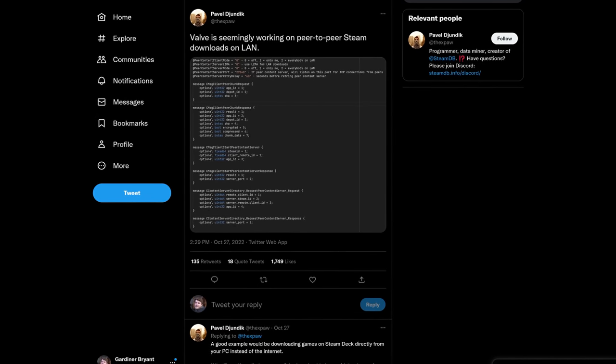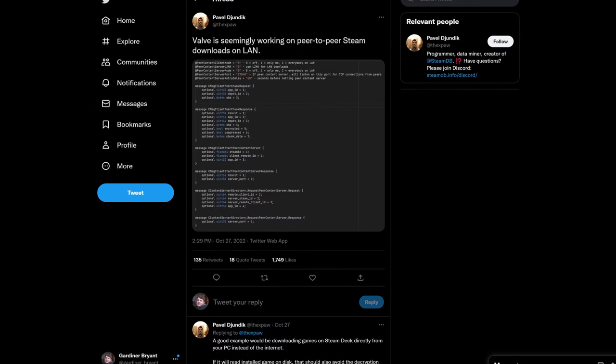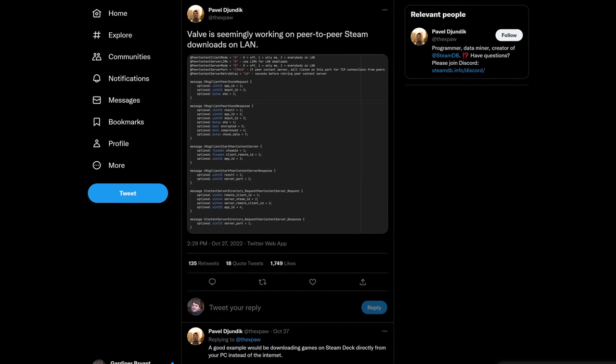According to SteamDB's creator xPaw, Valve is apparently working on peer-to-peer content transfer between Steam clients. This is a huge deal for folks who already have games installed on a PC and also need to download them on their Steam Deck. Instead of downloading the game from the internet — which for most folks is incredibly slow — this in-development feature could allow any PC running Steam to serve game files to other machines running Steam. Not only would this save a lot of time, it would also help folks suffering from an unethical ISP that charges for bandwidth.